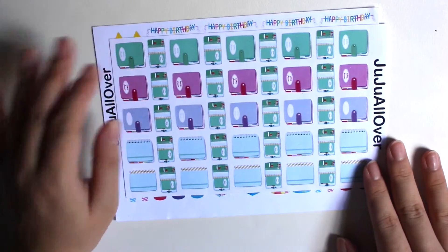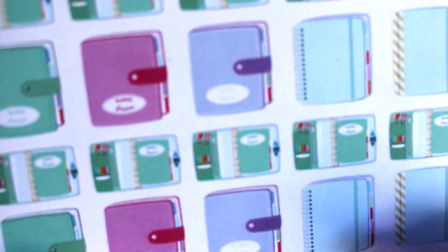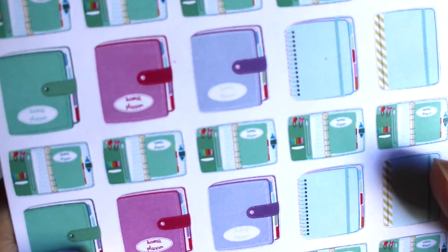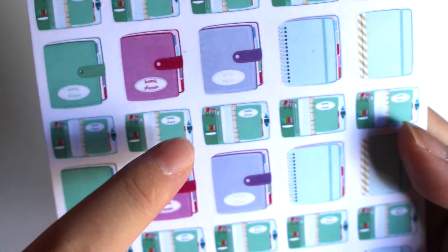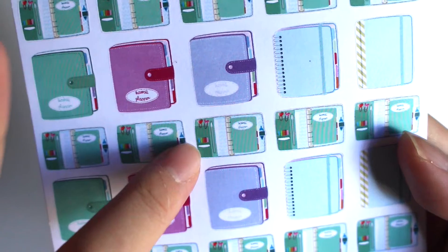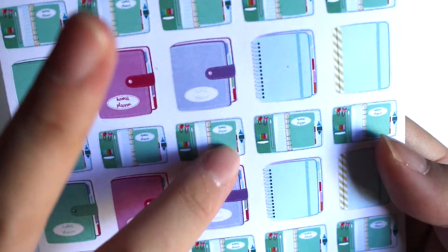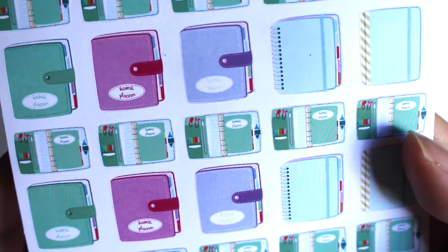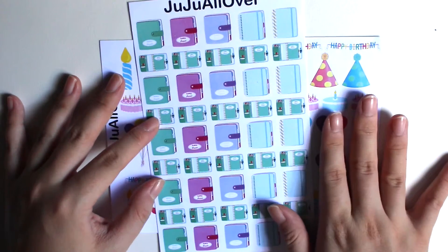And then this planner sticker is just the bomb. Let me put you guys nearer so you know what I'm talking about. So the planners, they have like this — it's a Kiki K, I think, or Doki book. I just love the detailing here. It has clips, it has binders, it has a pocket zip, it has a pen. The attention to detail is just astounding. I think this is like the best planner sticker ever. And I just love the colours — the greens and the pinks and the purples and the blues. Very, very gorgeous.